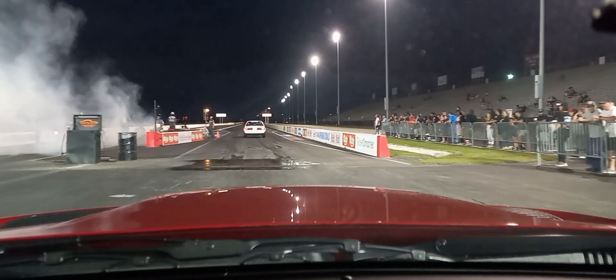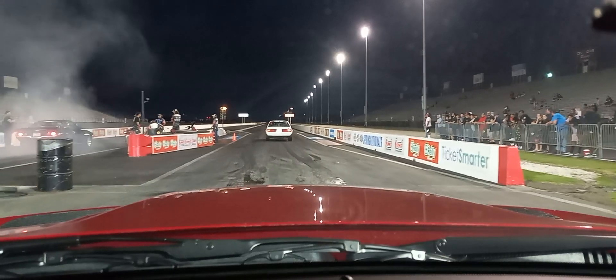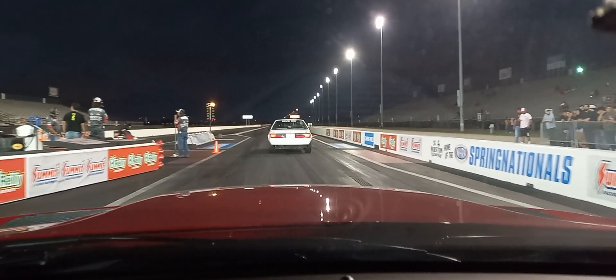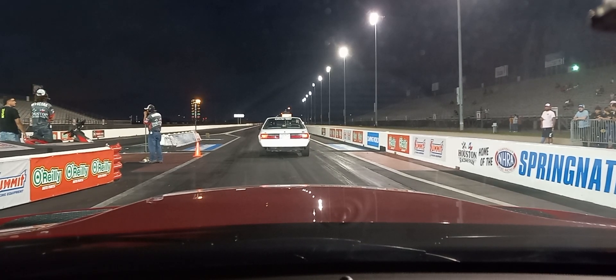What's happening everybody? Bit of a ride-along video for you guys. This will be fun. Just a chill Friday night at the drag strip. Mainly here for data logging.